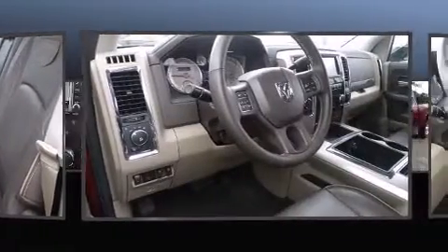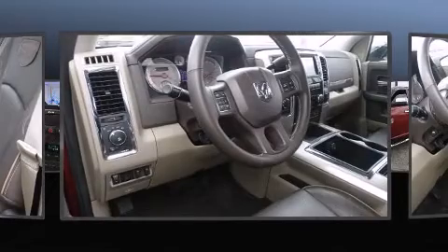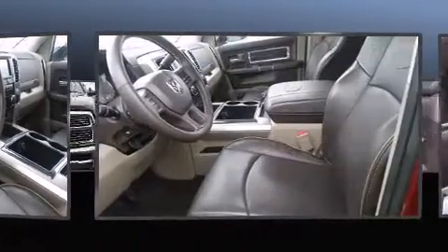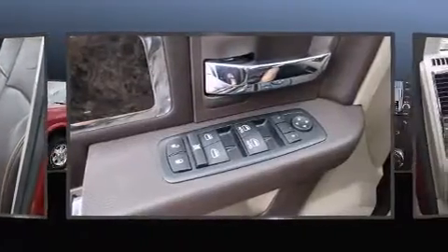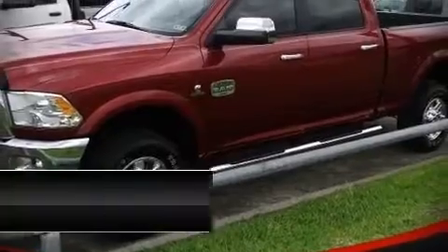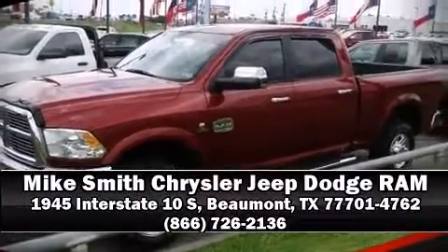Passengers are protected by various safety and security features including head curtain airbags, a security system, and four-wheel disc brakes with ABS. A Carfax history report indicates just one previous owner. Please don't hesitate to give us a call.